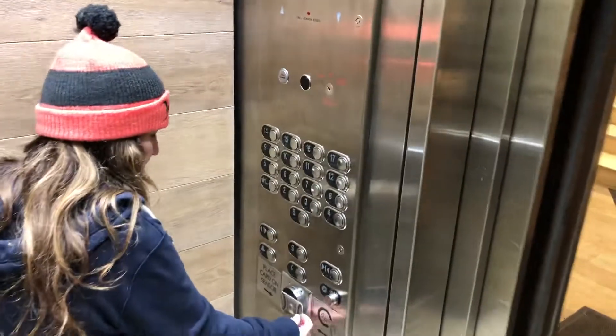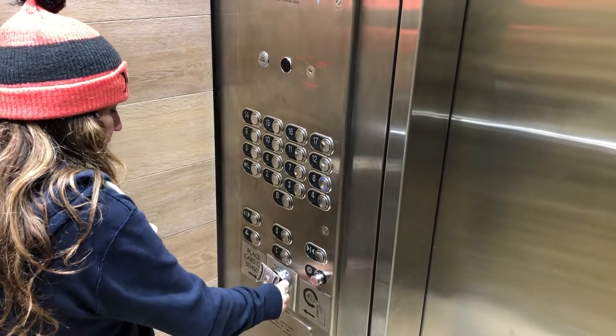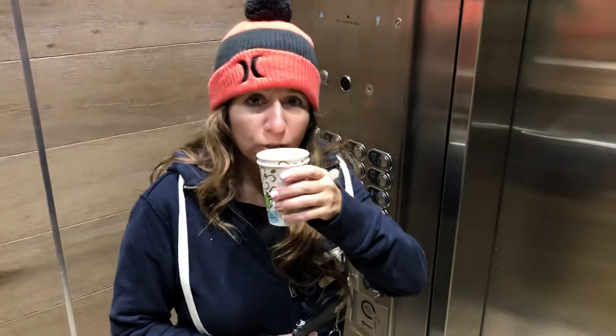So when you get on the elevator, you have to do your little key thing, right? Are we on the 8th? Yes, we are, Donna. See that? Cappuccino in New York City.